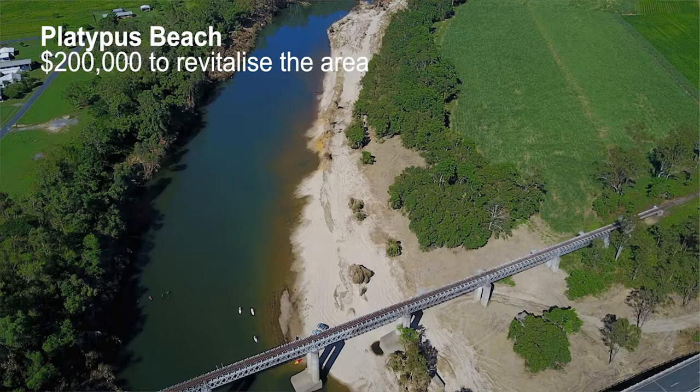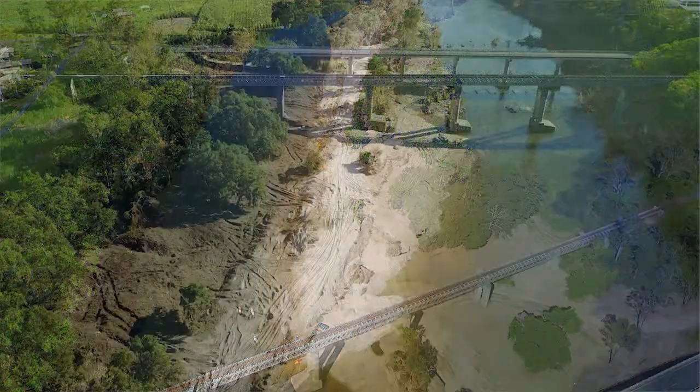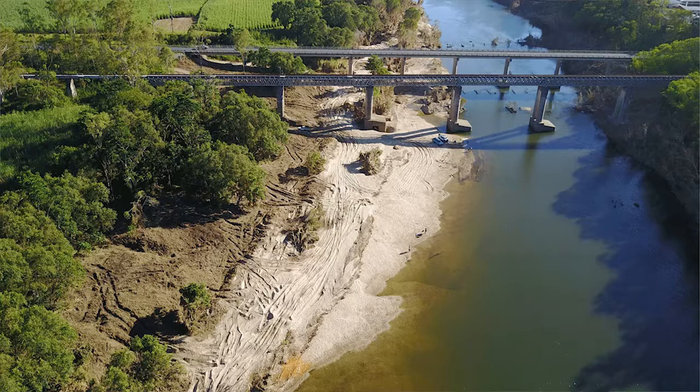A really popular one — $200,000 has been allocated to revamp Platypus Beach under the bridge at Morani. There's a lot of work being done there already and it's looking fantastic, but we're going to continue and put in some shelters and tables and chairs.